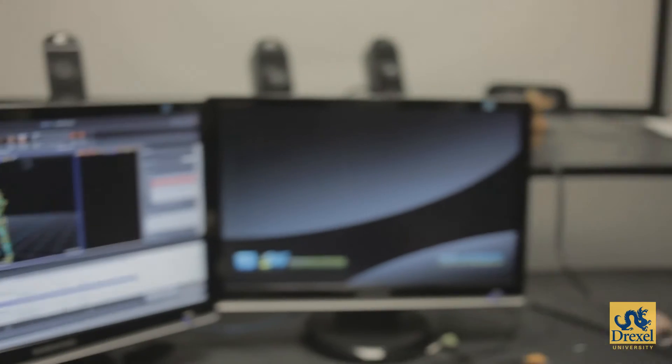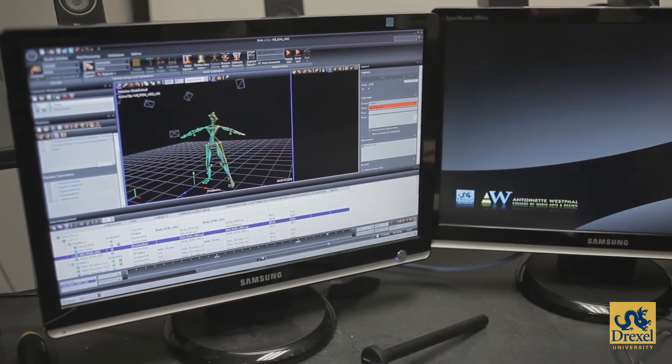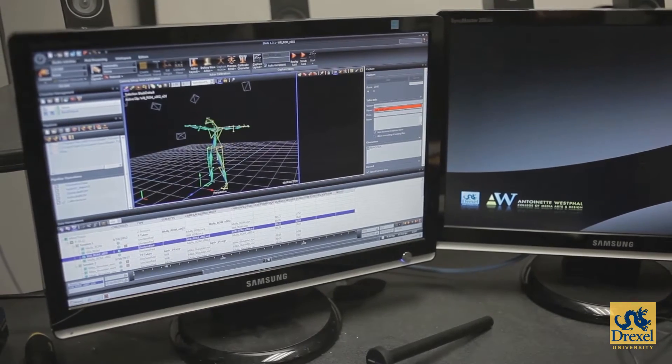As you can see now, we have the data where the character is able to be in the system and we can see his actions move. Once this stage is calibrated and the volume is set up, we're able to move around in space.